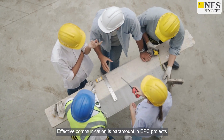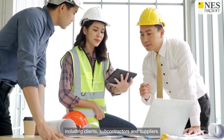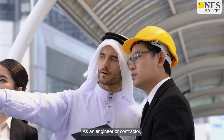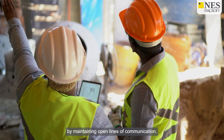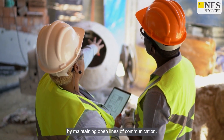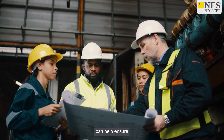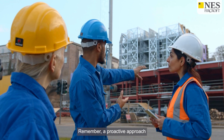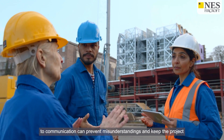Effective communication is paramount in EPC projects, where multiple stakeholders are involved, including clients, subcontractors and suppliers. As an engineer or contractor, you should foster a collaborative environment by maintaining open lines of communication. Regular meetings, progress reports and updates can help ensure that everyone is aligned with project goals and timelines. Remember, a proactive approach to communication can prevent misunderstandings and keep the project on track.